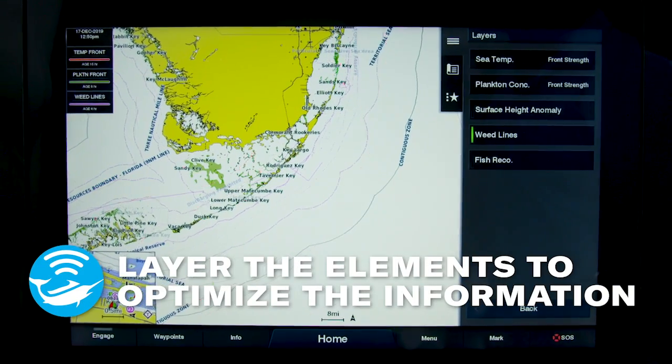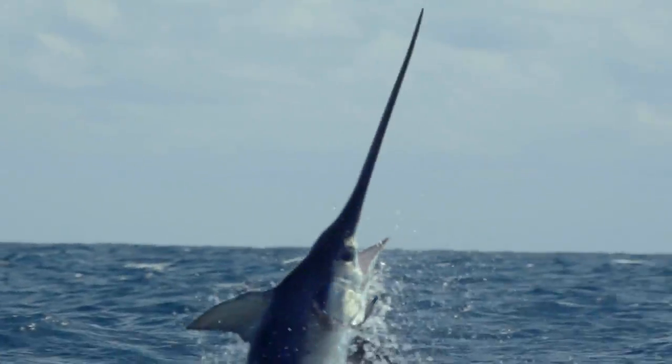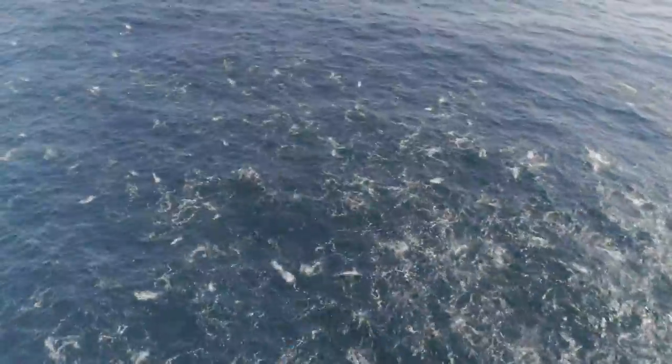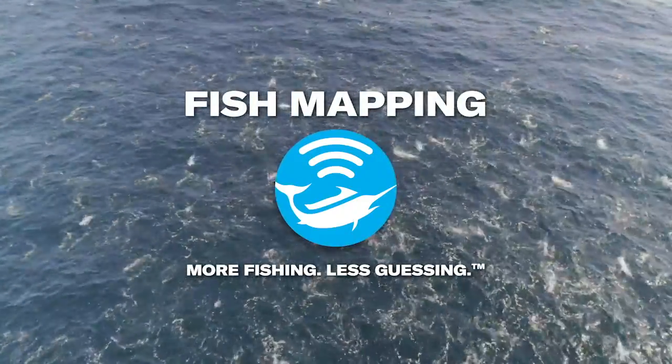Layer the elements to optimize the information. SiriusXM Fish Mapping — more fishing, less guessing.